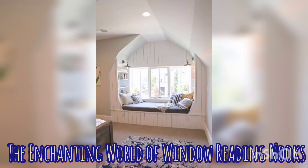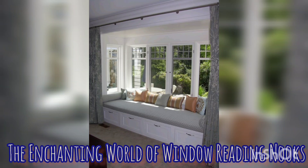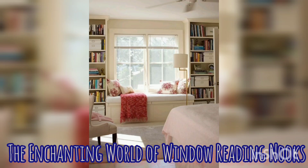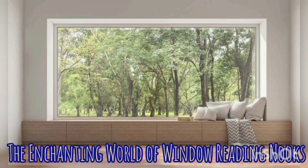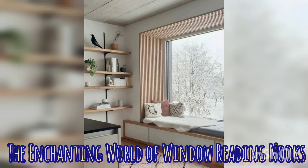The design possibilities for this type of reading nook are virtually endless. Whether you prefer a minimalist aesthetic with clean lines and neutral colors, or a more colorful eclectic vibe, there is a design to suit your taste. Furthermore, these are not limited to traditional homes — they can be seamlessly integrated into a variety of spaces, from small apartments to large living rooms, even your bedrooms. With the right design and placement, these reading nooks become versatile and can cater to your individual lifestyle and needs.